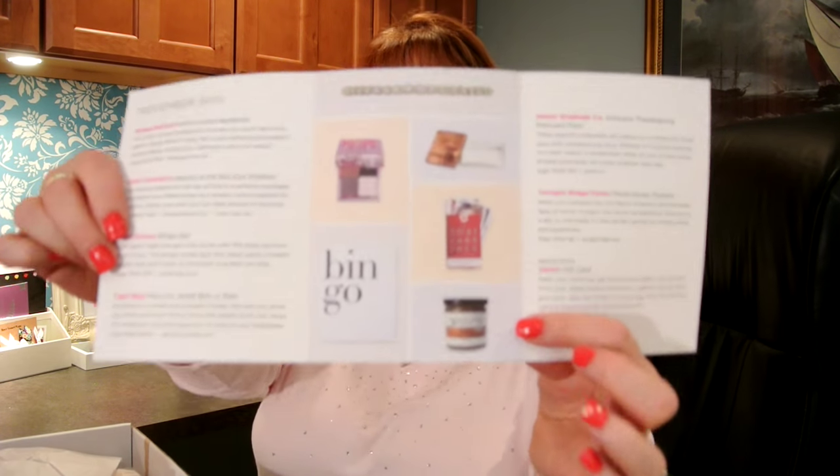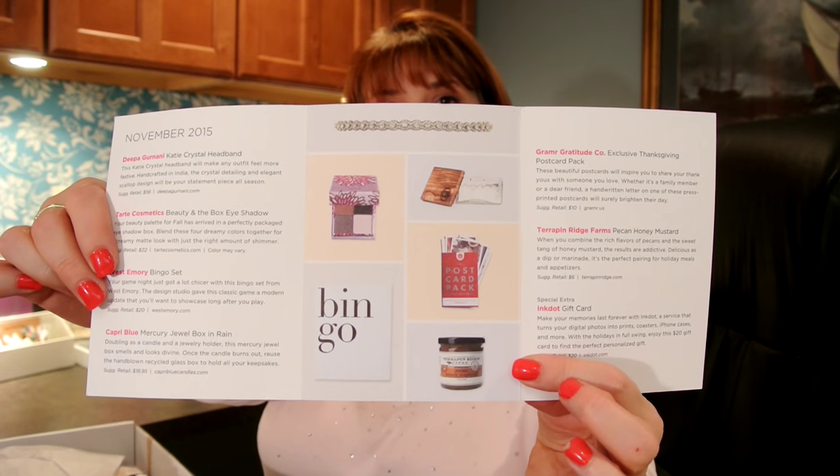Inside the card it says: What inspired us for November? Friends and family, gratitude, gifting, festivities. And inside are all the items in the box, as well as descriptions and the retail values.